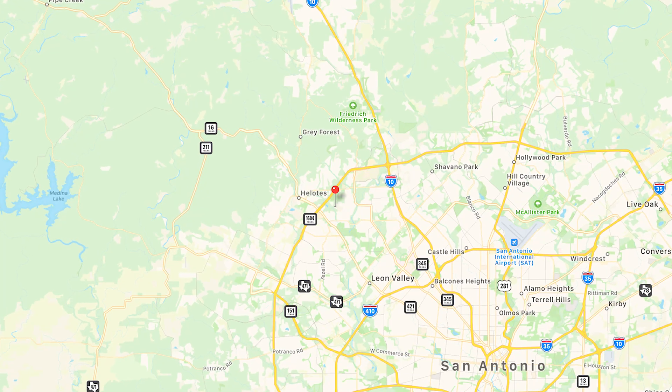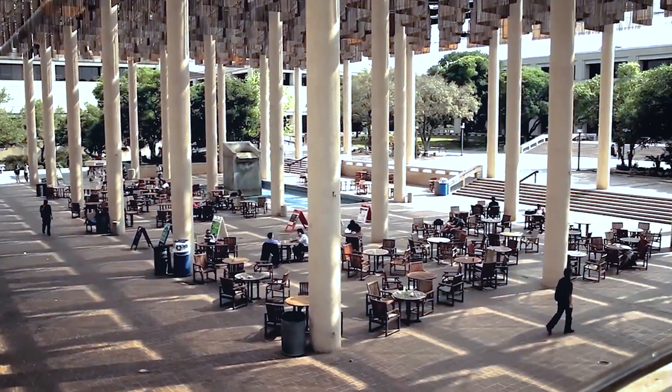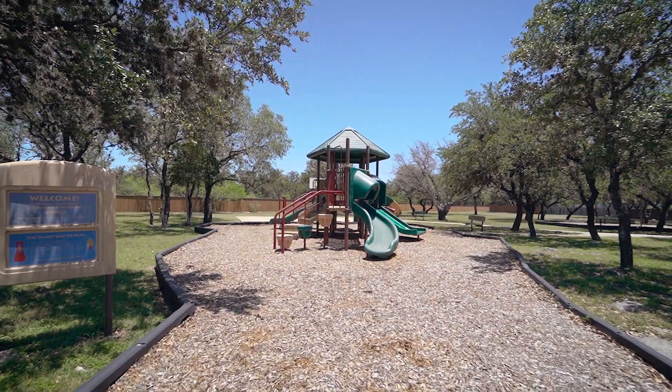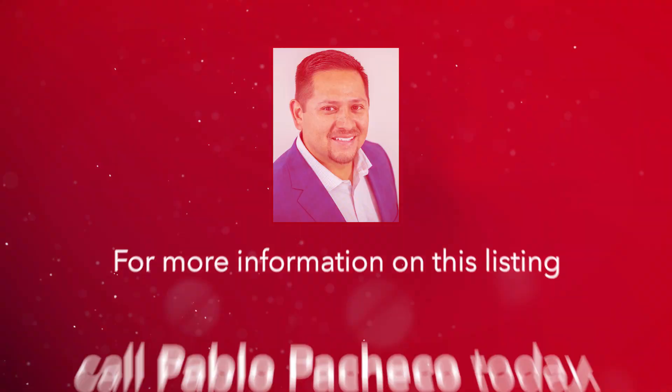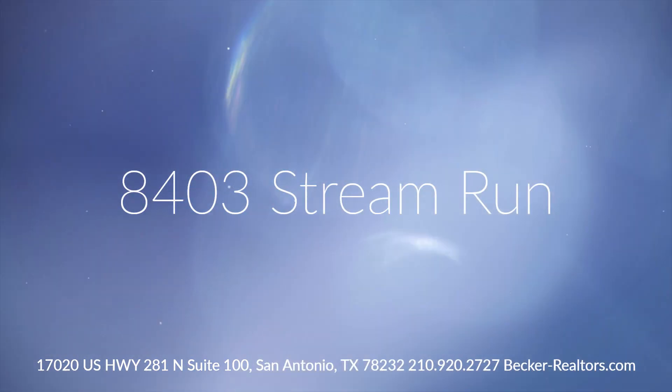This home is located close to 1604 for quick access to La Cantera, UTSA, and USAA with Northside ISD schools. For more information or for a private showing, contact one of our Realtors today.